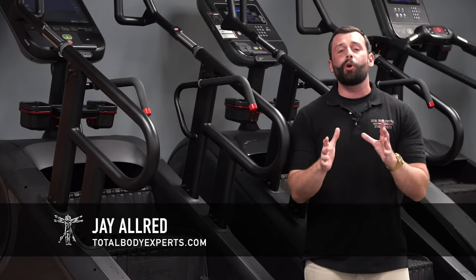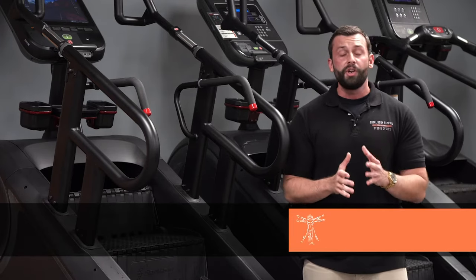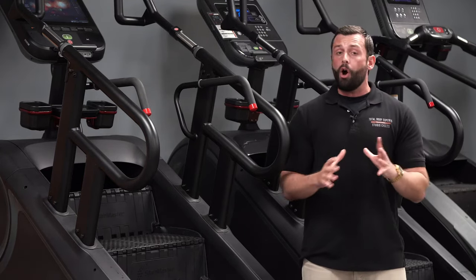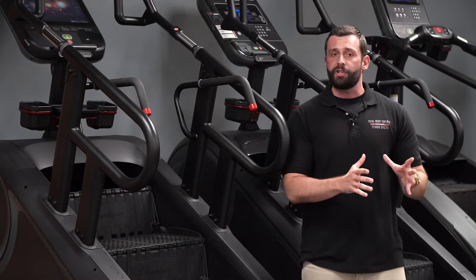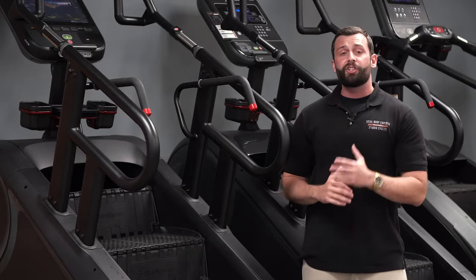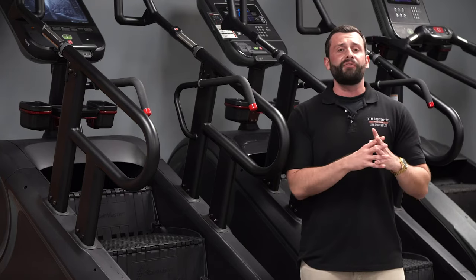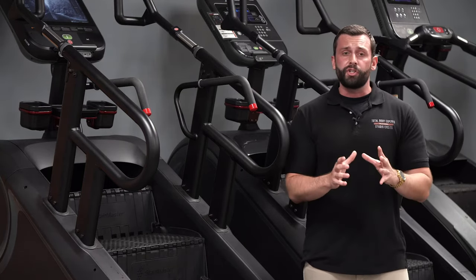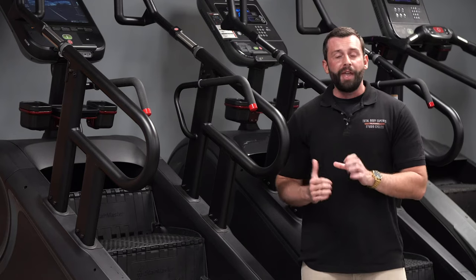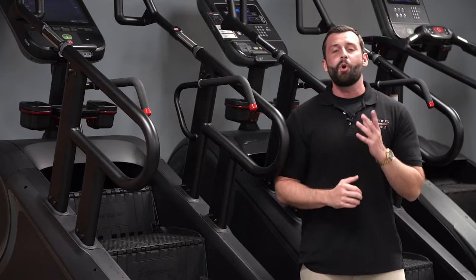Hi, I'm Jay with Total Body Experts, TotalBodyExperts.com, and we're here on-site at the Innovation and Product Development Headquarters for StairMaster and Core Health & Fitness. In today's video, we want to highlight one of the newest but already best-selling units to come from StairMaster, and the latest development resulting from over 30 years of innovation — the brand new StairMaster 10G.